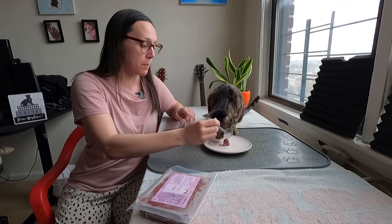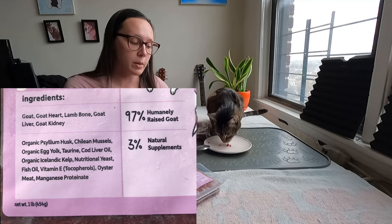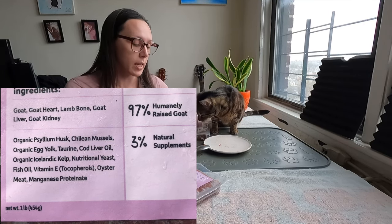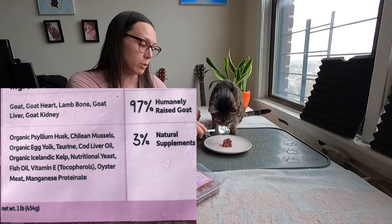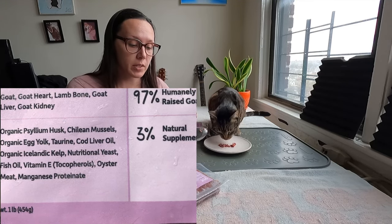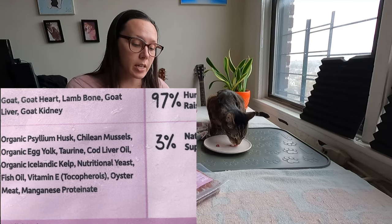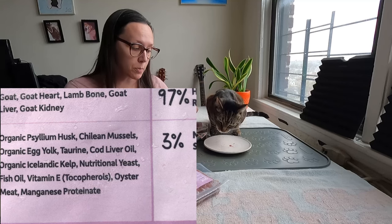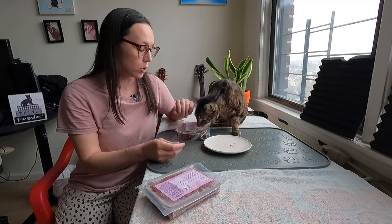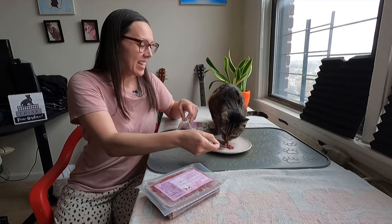For the supplements, they have the same supplement mix as their other proteins: organic psyllium husk to provide a small amount of fiber and keep everything together; greenlipped mussels for manganese; organic egg yolk, which is a superfood supplement with lots of choline, vitamins, minerals, and fat essential for absorbing fat-soluble nutrients; taurine of course; ground cod liver oil for vitamin D; organic Icelandic kelp for iodine; nutritional yeast for B vitamins; fish oil from a combination of multiple fish; vitamin E as tocopherols — the natural version; oyster meat for zinc; and manganese proteinate. So really only vitamin A, vitamin E, and taurine are powders — everything else is whole food.